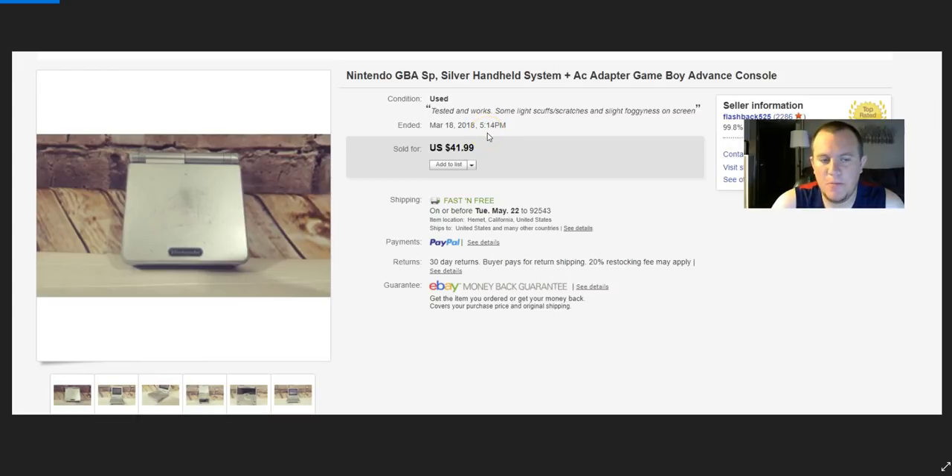I have a repeat video game buyer who I've had issues with. He said the screen was 'too foggy' and wanted to return it. I don't think he reads listings — he probably has a search saved, sees the price, and just clicks without doing any research. Over the past three years I've had two or three returns from him for things already mentioned in the listing. I'm going to block him. I resold the GameBoy for $42 to someone else, and I noted there was 'slight fogginess on the screen.' The new buyer said it was fine and great.